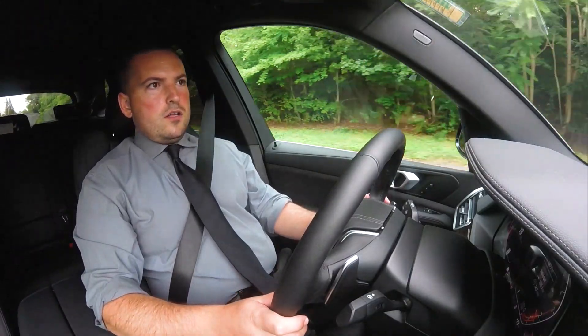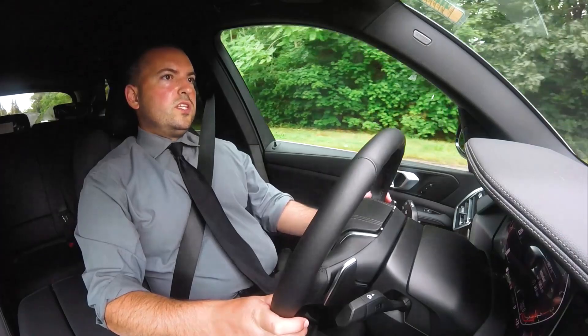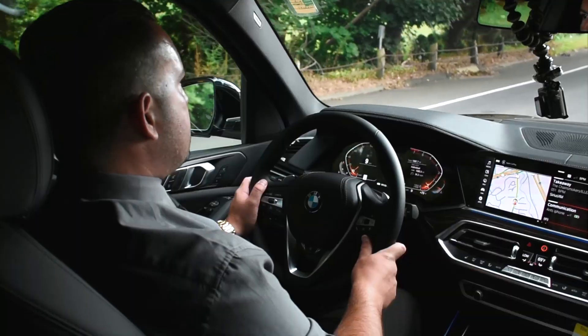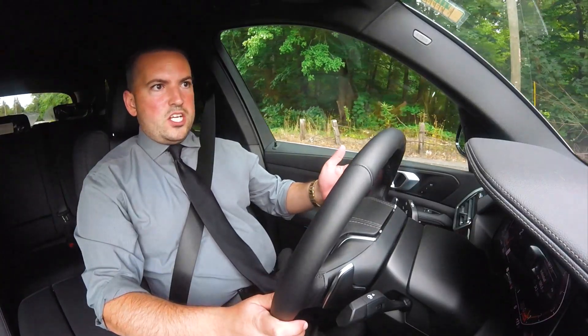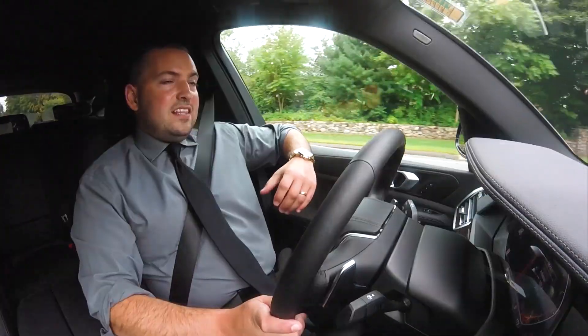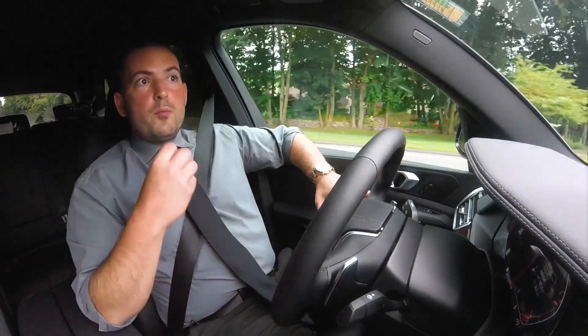The voice command on the car is all-new with the iDrive 7.0, and it's going to allow you to do things like make phone calls, send text messages, change radio station, and add a navigation destination. Anything you want off the menu could be verbally set.